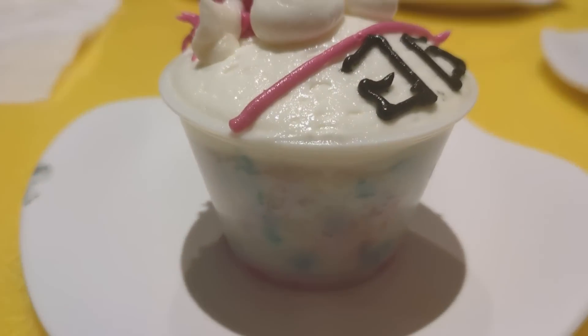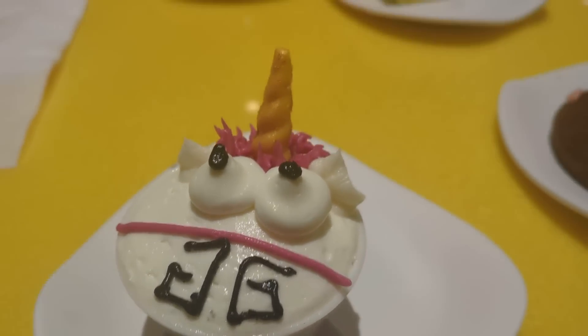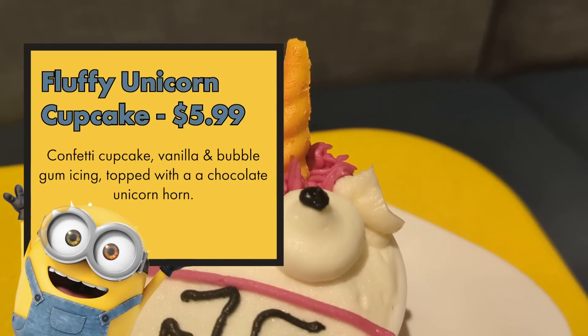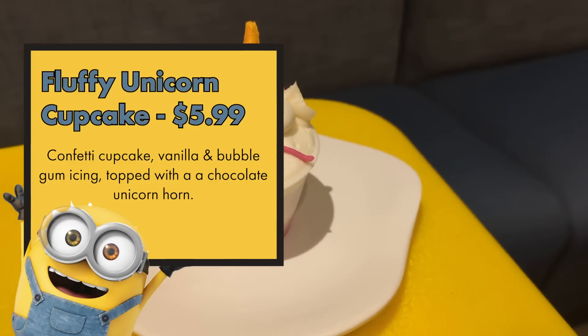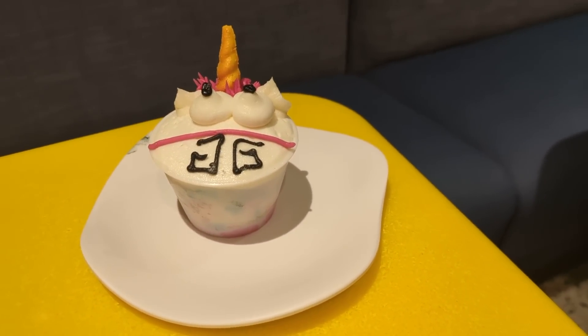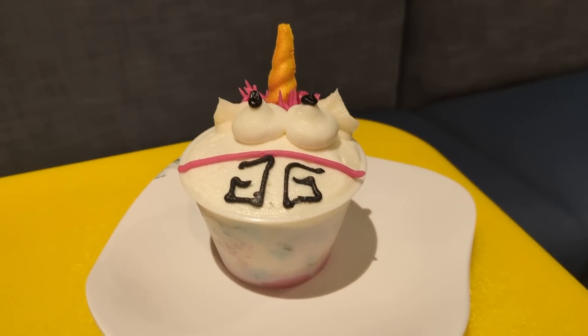We made it to dessert! The Fluffy Unicorn Cupcake is truly a cake in a cup — confetti cake with bubblegum and vanilla icing and a chocolate unicorn decoration. The bubblegum icing is a little overpowering, but there's not too much of it. The cake is a little dry, which I wasn't expecting. The taste is fine enough to warrant getting it for the novelty — very cute. It's so fluffy, I'm going to die.